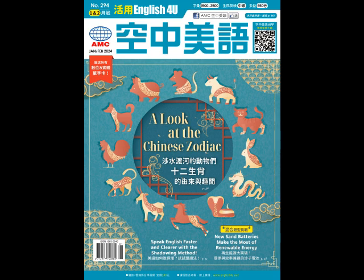However, there's a significant problem. Renewable energy sources aren't constant. The sun isn't always shining and the wind isn't always blowing. This means that we need a way to reserve energy to be used during times when it can't be collected.